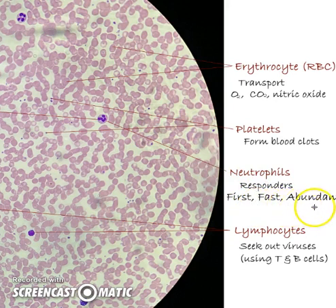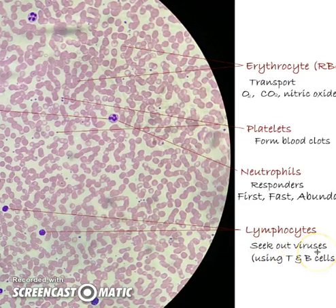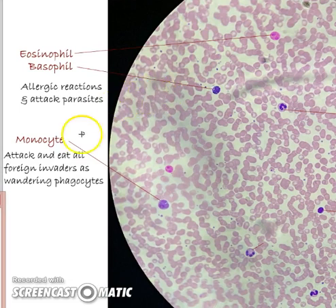Neutrophils are the most abundant, first fast responders — you can see that multinucleate body, and they're going to attack everything right away, no stalling. Lymphocytes have a solid nucleus and they seek out viruses. Neutrophils do their job, lymphocytes do their job. But if we get something bigger or unusual, we're not defenseless, because we have monster monocytes — there's that U-shaped body, and see how massive it is compared to a red blood cell.